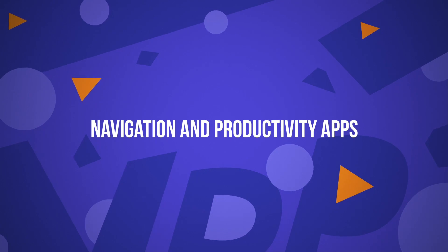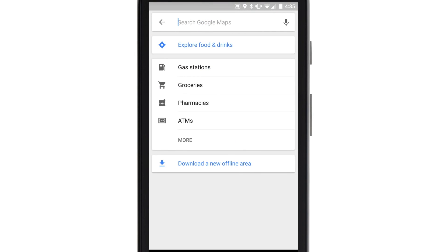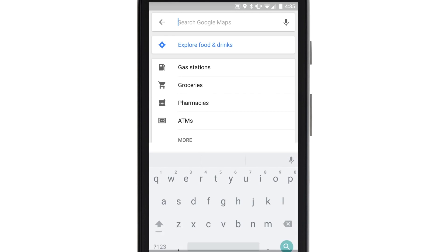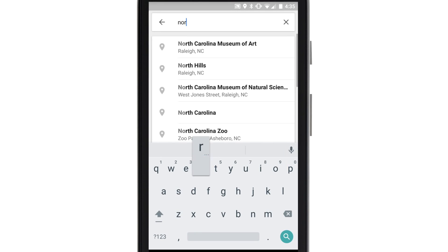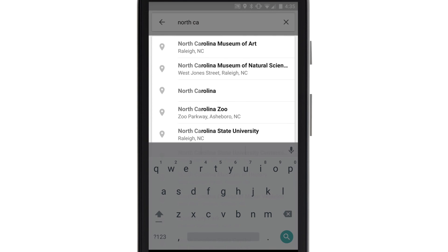Navigation and productivity apps: the most successful apps in this niche were already established players before branching off into the app market. Apps such as Google Maps and Gmail already existed in other forms before adopting mobile app forms. They established their stake and made their users believe they cannot live without them, building an unshakable trust with their user base.